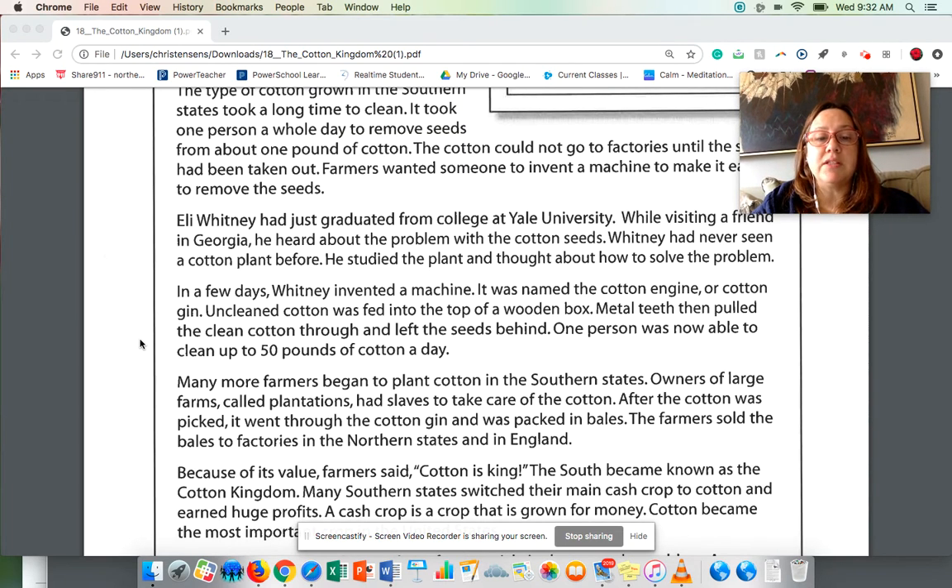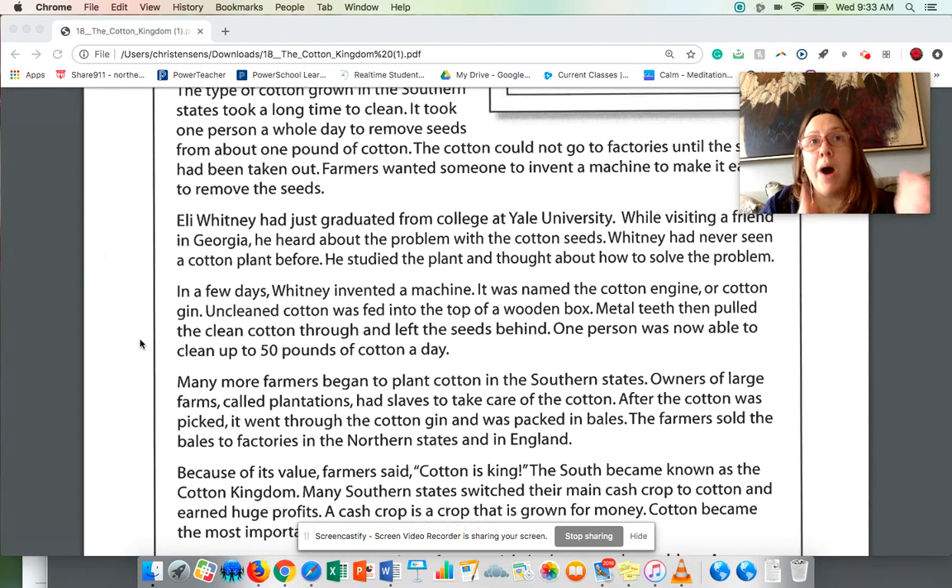It was named the cotton engine, or cotton gin. Uncleaned cotton was fed into the top of a wooden box. Metal teeth then pulled the cotton through and left the seeds behind. One person was now able to clean about 50 pounds of cotton a day. Before, they could do one pound of cotton a day — now they could do 50 pounds. That's a huge difference.